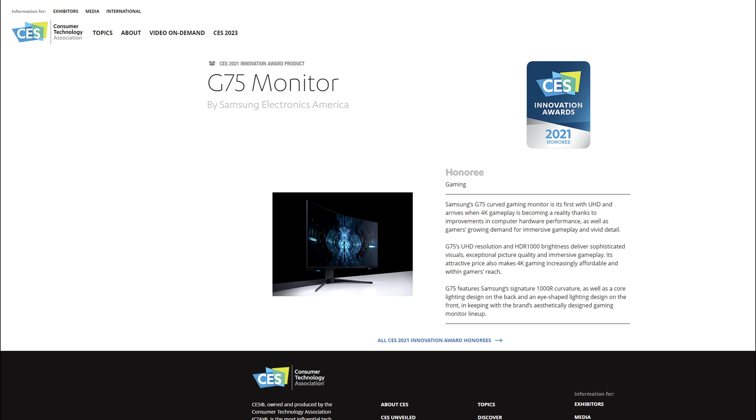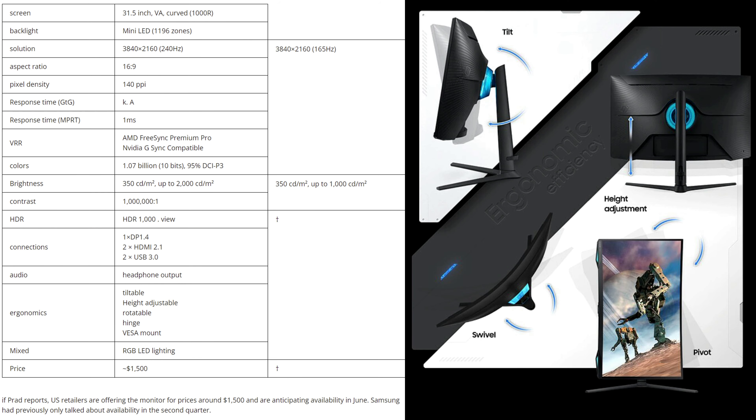This does look to be the same Odyssey G75 monitor announced at CES 2021, which won the Innovation Award for its 4K 1000 HDR brightness, but there was no mention of mini LED technology at the time — which explains the roughly year-and-a-half delay. The Neo G7 is essentially the same as the Neo G8 except it's capped at 1000 nits versus 2000 nits on the Neo G8, and runs at 165Hz versus 240Hz on the Neo G8.